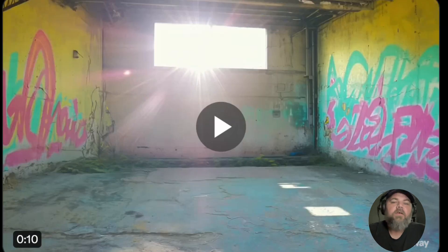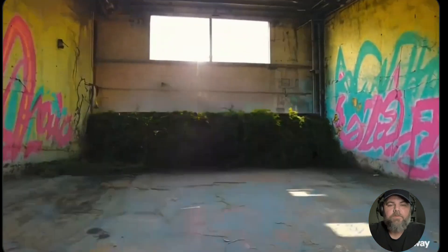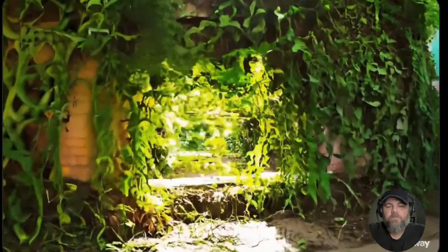Here we go with an empty warehouse, zoom in, into a wonderful jungle that emerges from the ground. You see the jungle coming up out of nowhere. Everything looks real.